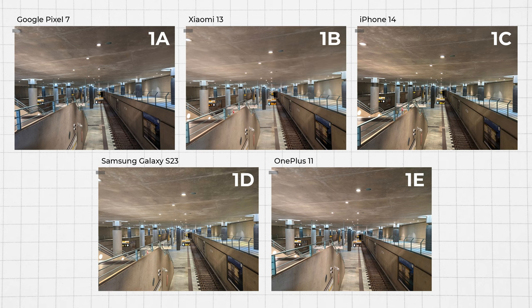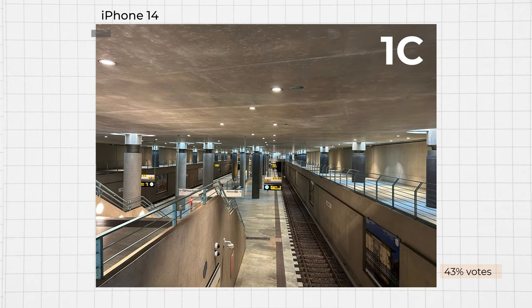Now let's analyze how the phones perform in indoor situations. According to our votes, the iPhone 14 emerged as the winner in this scenario. As seen in image 1C, the photo is sharp and provides a great deal of detail. In these conditions, handling both artificial light and the high contrast of the scene is quite challenging, and the iPhone indeed outperformed the competition in this situation.